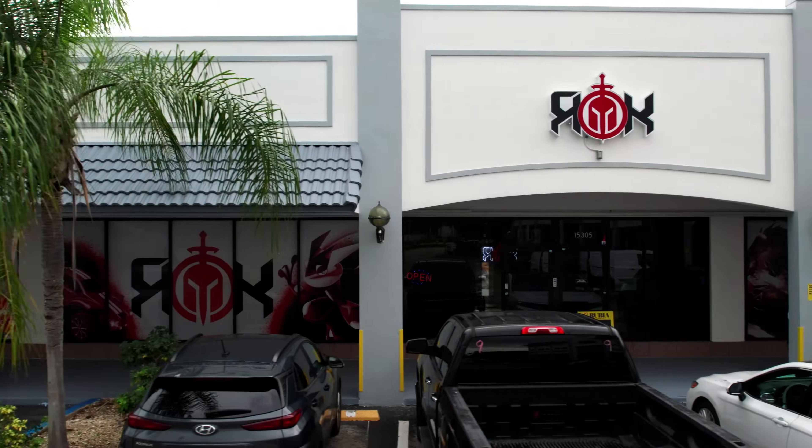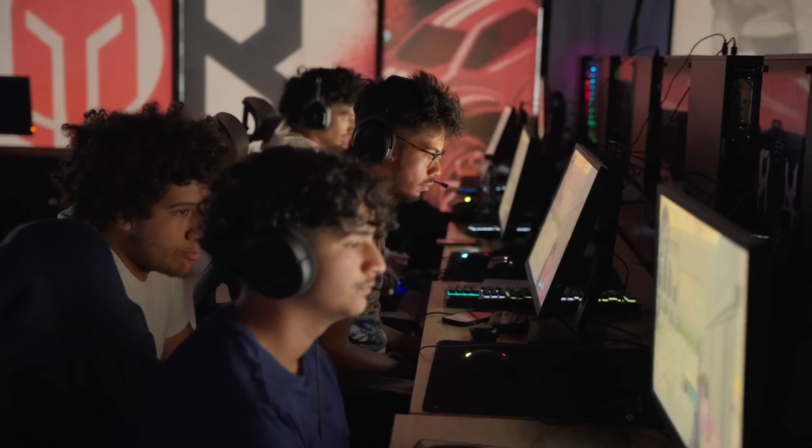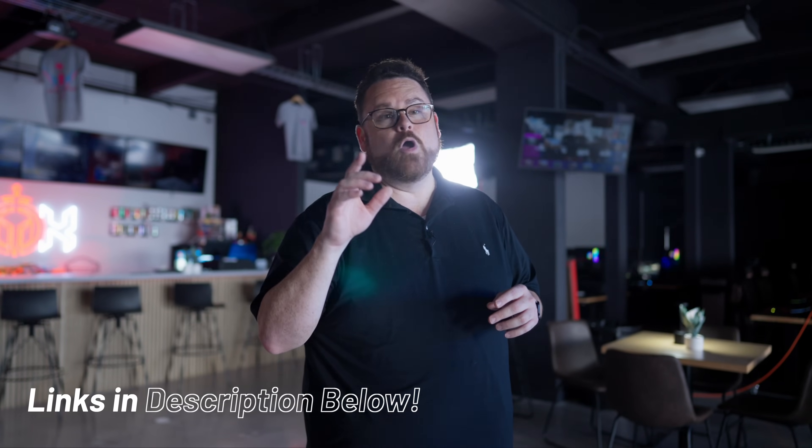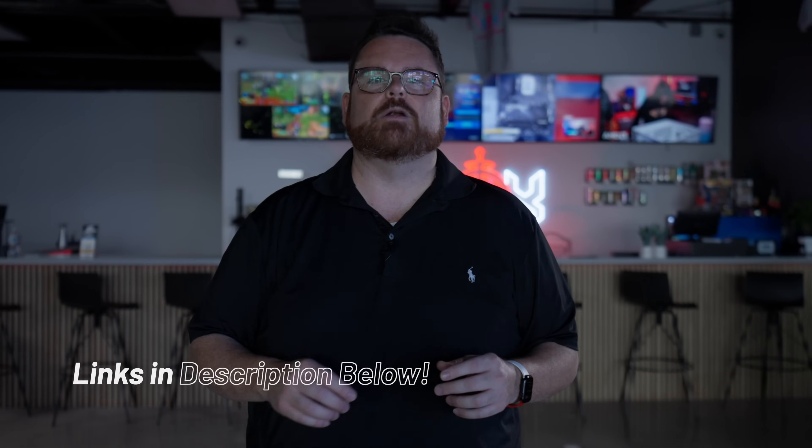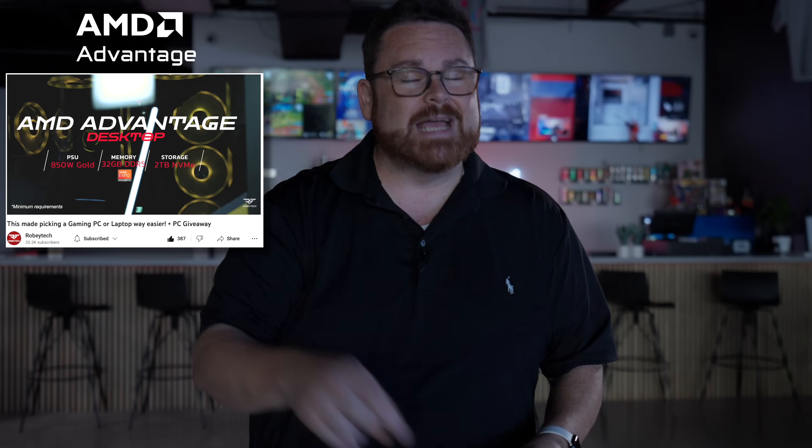That's it for us. Huge shout out to Corsair, AMD, and LG Displays for sponsoring this video, and to Zemi and Takata for flying out here to beautiful Miami, Florida, and the Rock Esports Center for letting us use their epic facility. If you want more information on the Corsair Xenion 27-inch OLED monitor, check down in the description below. Or if you're looking for a system that can power a high refresh rate monitor like that, check out the AMD Advantage systems — more information on those down below as well. I hope you've enjoyed this video and we look forward to seeing you on the next one.